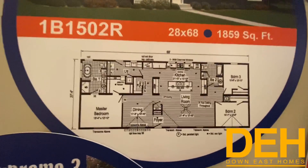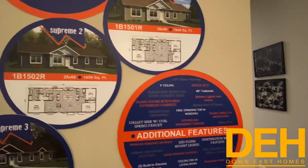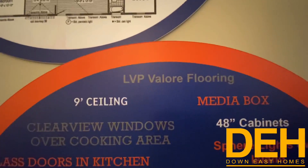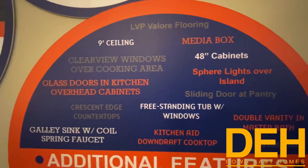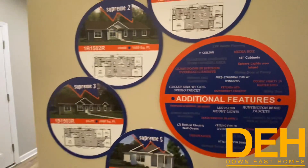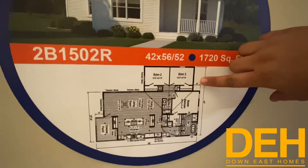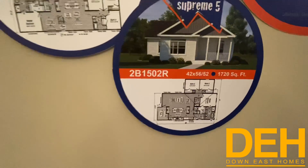There's also a Supreme Two, which is exactly what we're standing in right now. This home is about 1,859 square feet. They did a fantastic job with all the finishes. Some additional features include nine-foot ceilings, LVP flooring, media box, 48-inch cabinets, freestanding tub with windows, and a gallery sink — there are so many features in this home. The next floor plan is the Supreme Five, where you add a tag — a little box on the front — that adds dimension and character to the home.